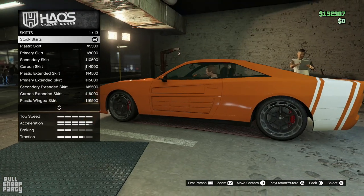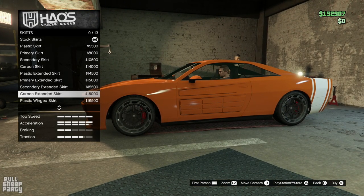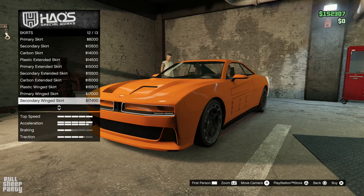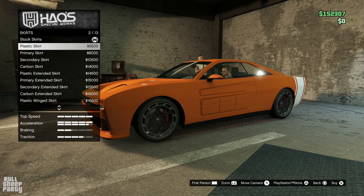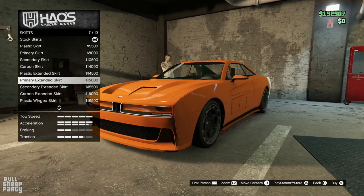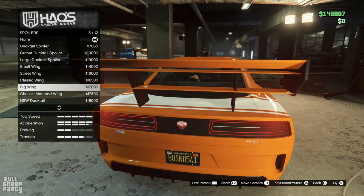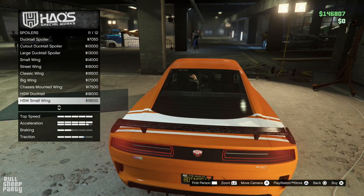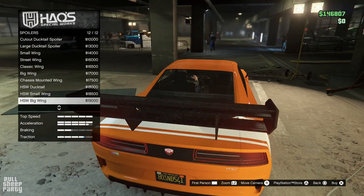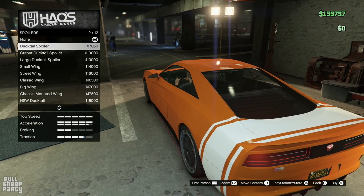Side skirts: here are all the options we can choose from. We have a plethora — at first glance you might think wow, we have 13 different ones. But they all kind of look the same; most of them are just rehashes of each other. This one looks very retro. Let's see the other spoilers.